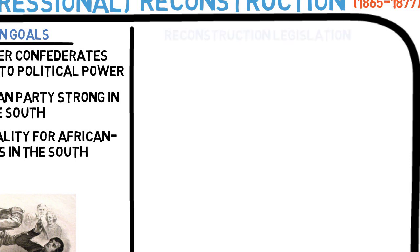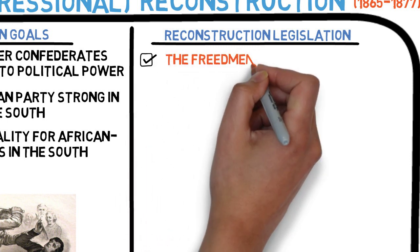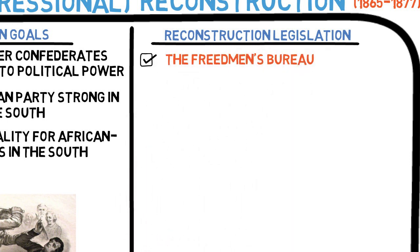One of the first steps they did was to establish the Freedmen's Bureau to help former slaves adjust to freedom. The Freedmen's Bureau, which was vetoed by Andrew Johnson, helped feed and resettle former slaves, helped them find employment, and most notably, established schools for African American children and adults.